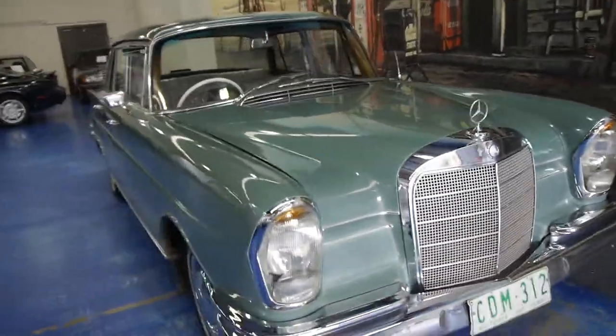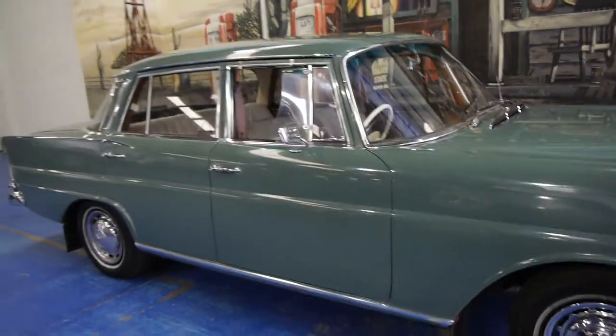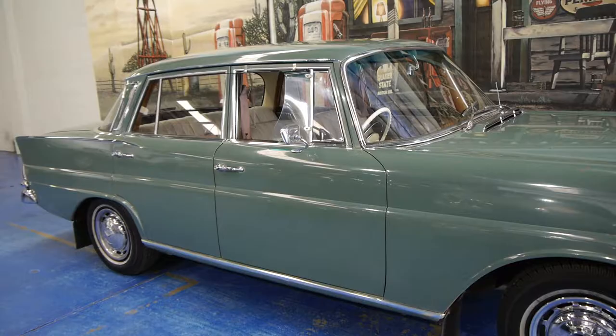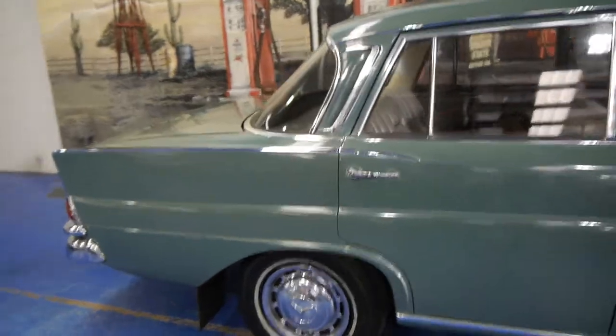It definitely doesn't look like it's had any major accidents. For lack of a better description, it's really like a barn find. It's been in storage for a long time, but it has been very well maintained, and we are very proud to offer you this car here at the Old Timer Centre in Marrickville.